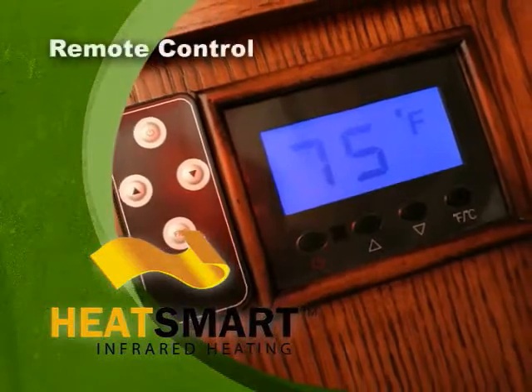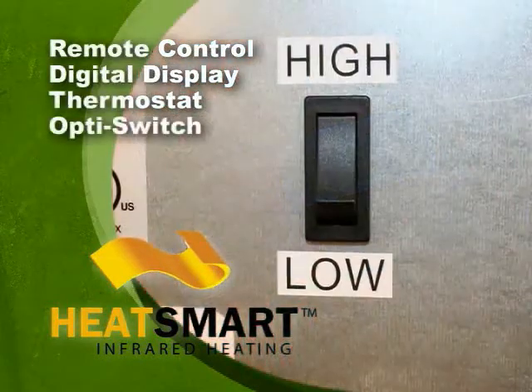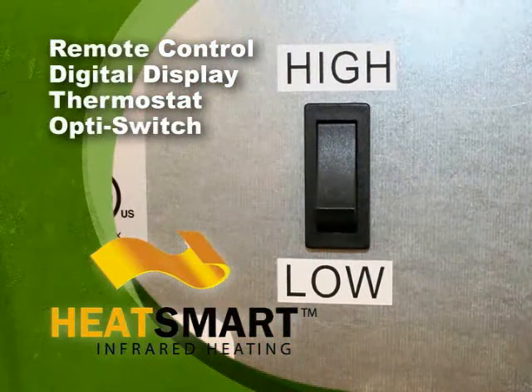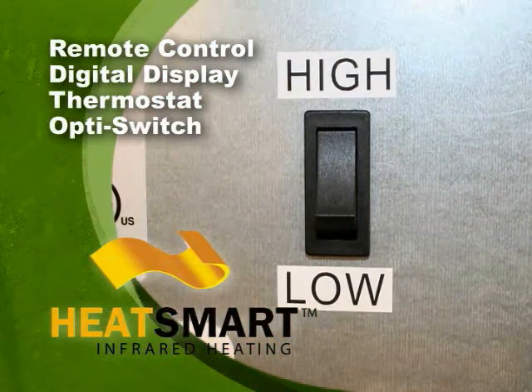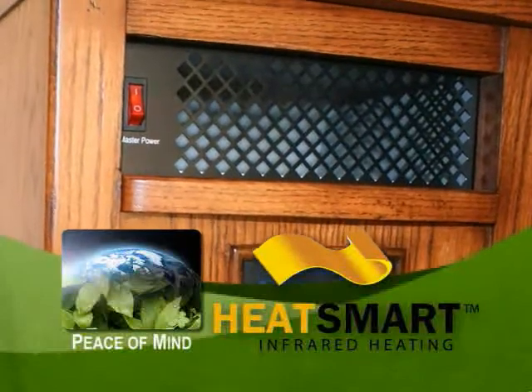The Heat Smart uses a standard outlet and requires no special wiring. It offers the latest conveniences: remote control, digital display thermostat, and the exclusive opti switch, which allows you to choose between a high or low setting to best suit your target area.